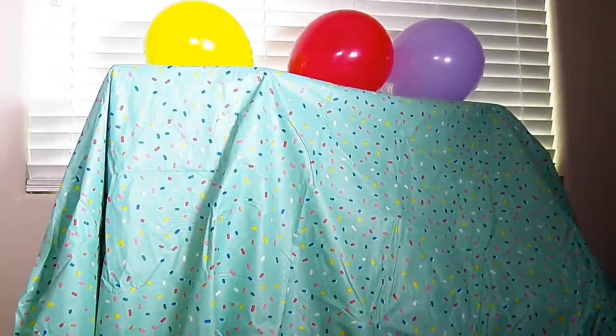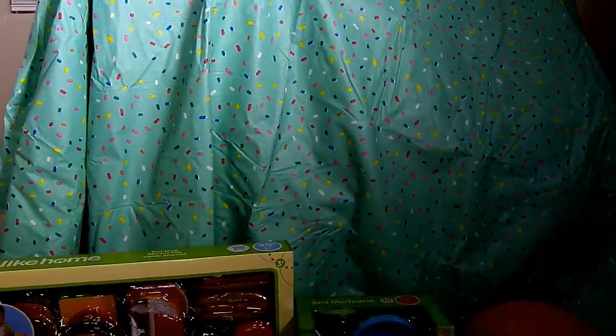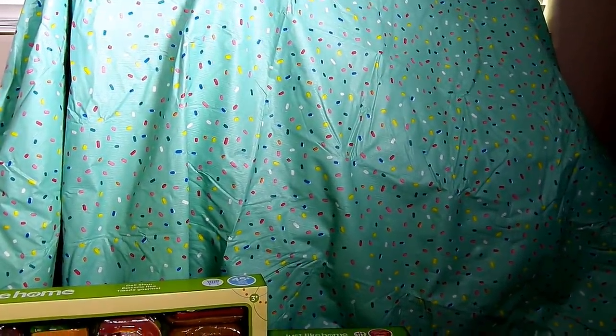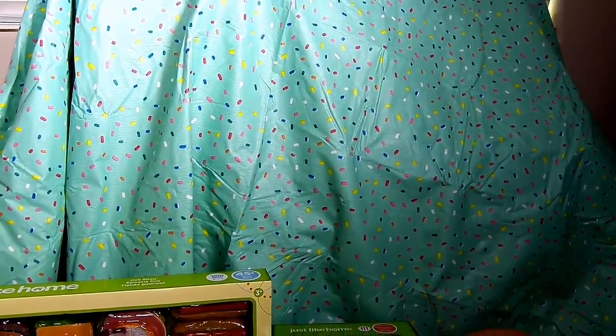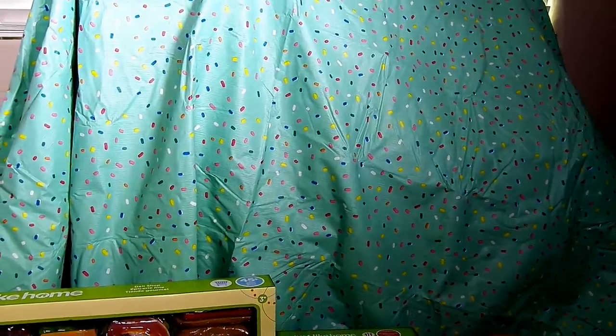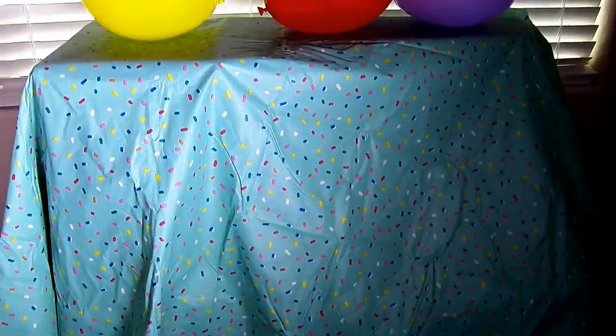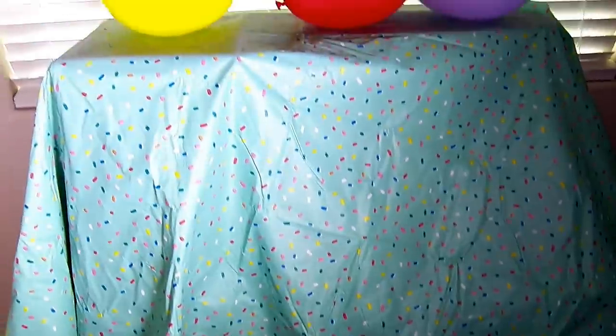We're going to reveal which kitchen we bought. If you guys want to guess, you can guess what color the kitchen is — put it in the comments. Is it blue? Is it gray? Is it silver? Is it pink? Is it green? Tell us what you think in the comments. So let's lift up this cloth and see which kitchen we got. This is so exciting — you guys are going to be so happy.